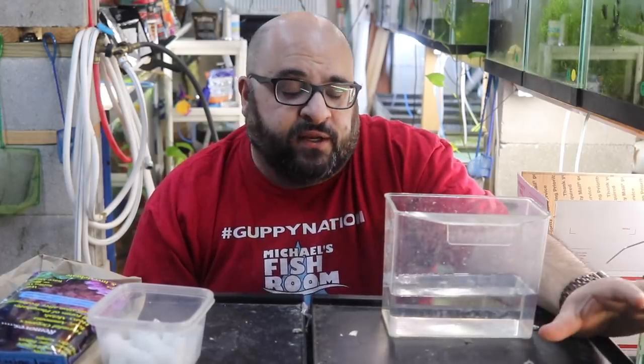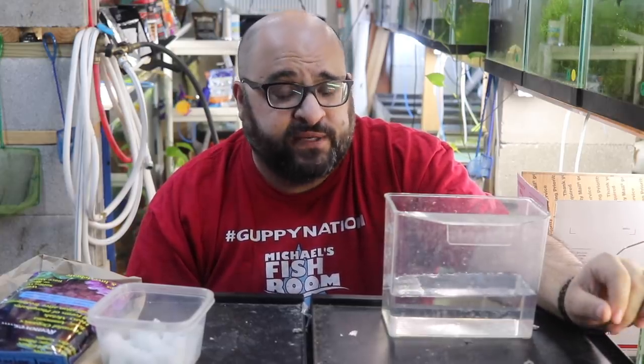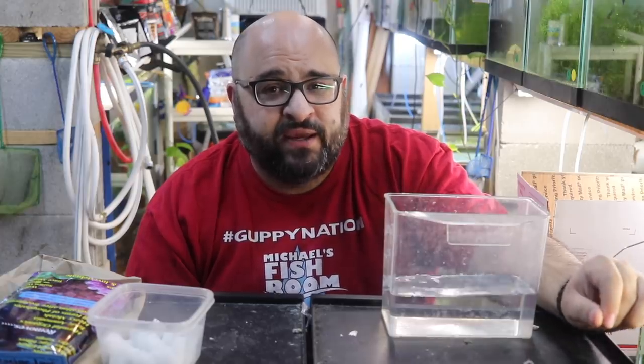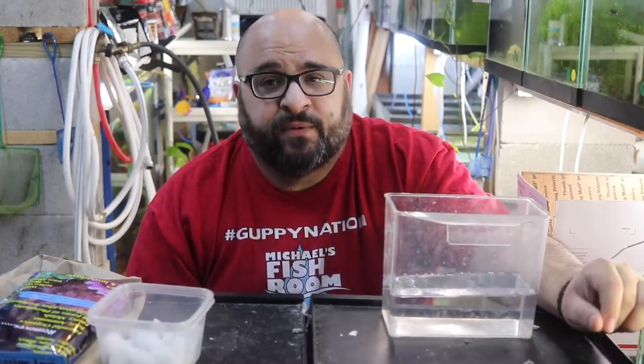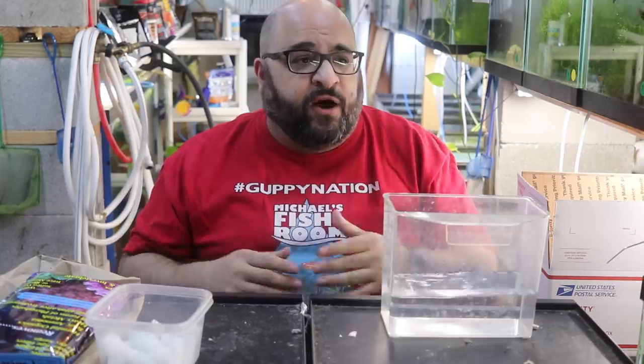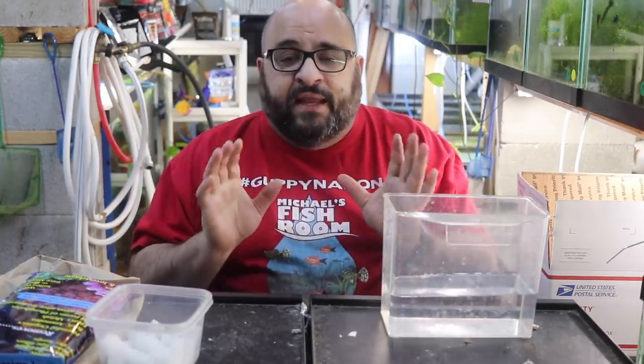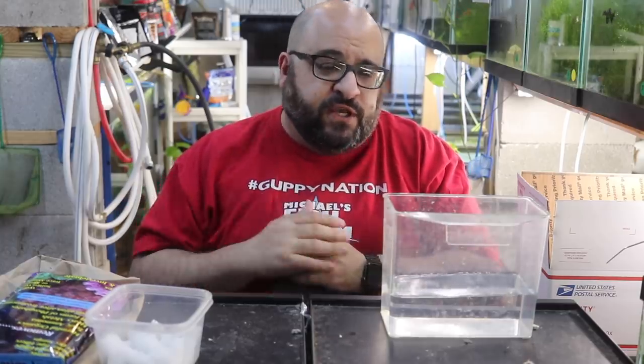All right fishy folks, let's talk about how to ship fish. I received two separate boxes, a total of 10 fish from Darren — 7 of the 10 were dead. That's 70% DOA, and that's unacceptable. DOAs happen; I've had them, other shippers have had them, big companies have them. But not at 70%. There's no way you'd make money at 70% DOA.